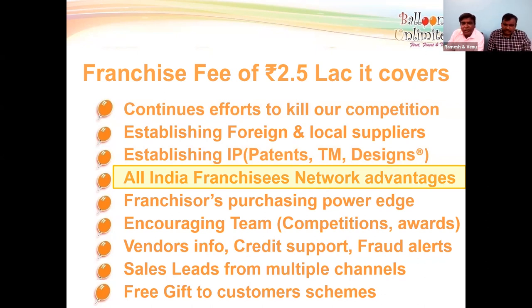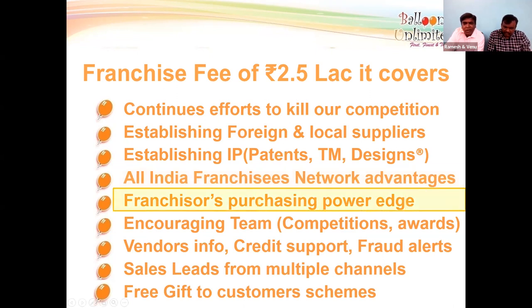You also get all-India franchisee network advantages. When you join, we add you to our WhatsApp group where every franchisee shares new decoration images daily — giving you new designs continuously. Because we purchase directly from companies in large stock, you get products at very low prices.